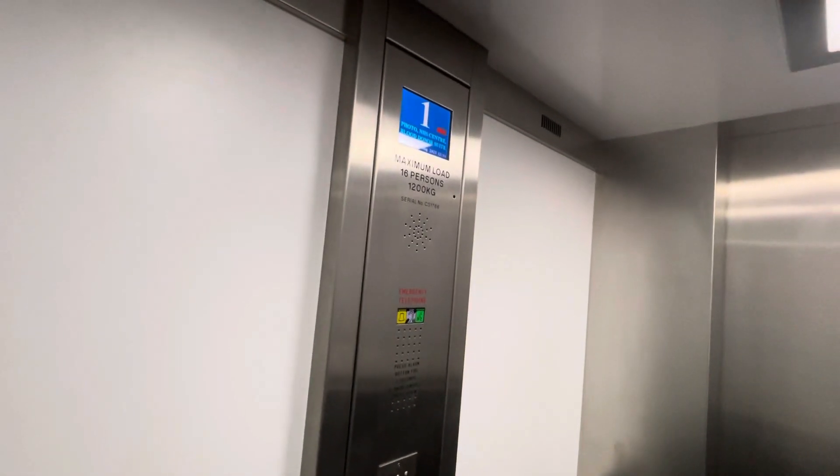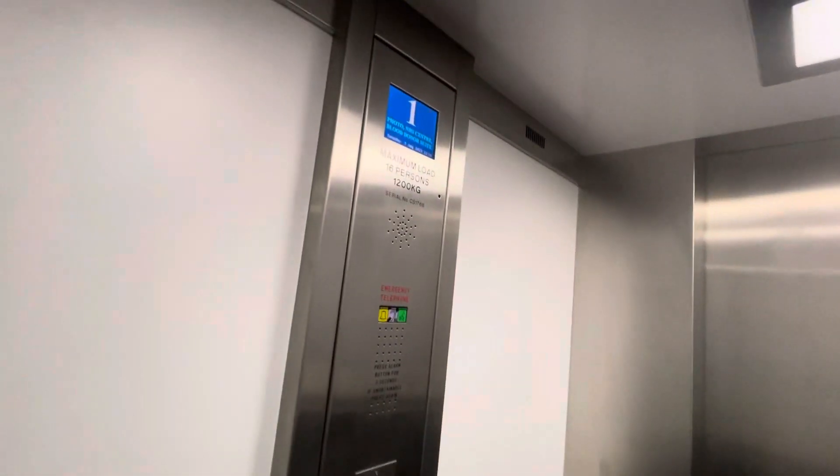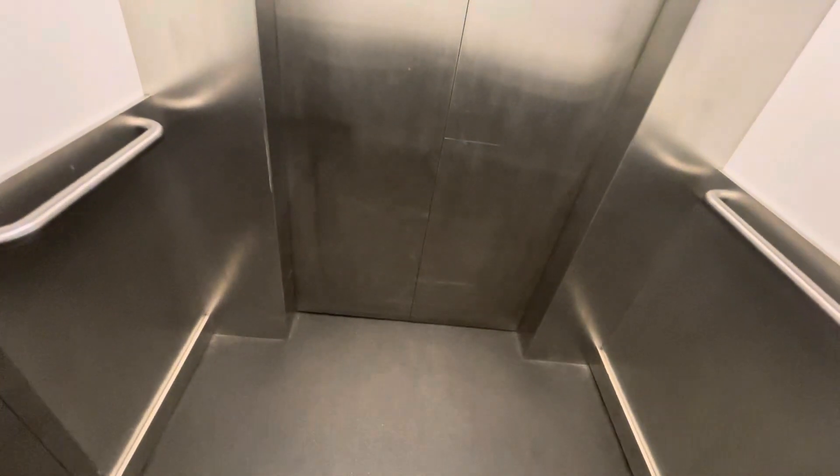Going down. Very nice lift, good information on this lift. Ground floor, doors open, and that's it.